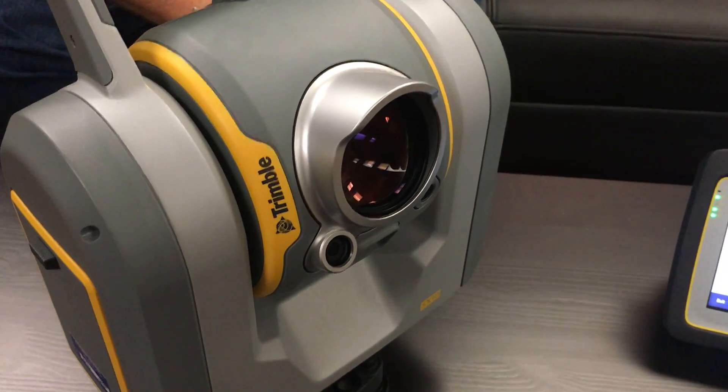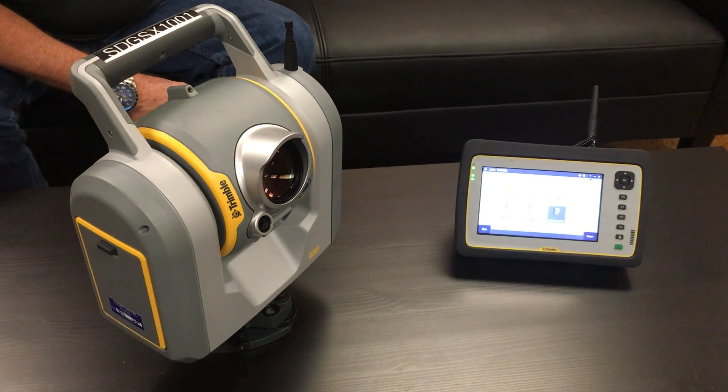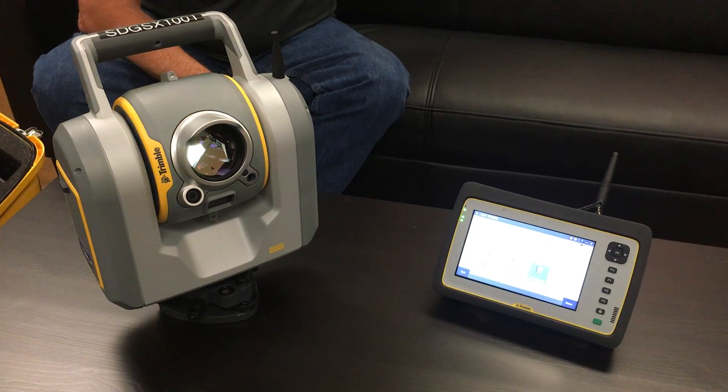For more information or to see this revolutionary new product, visit us at solutions@CSDSinc.com or call 916-344-0232. Thanks for tuning in.